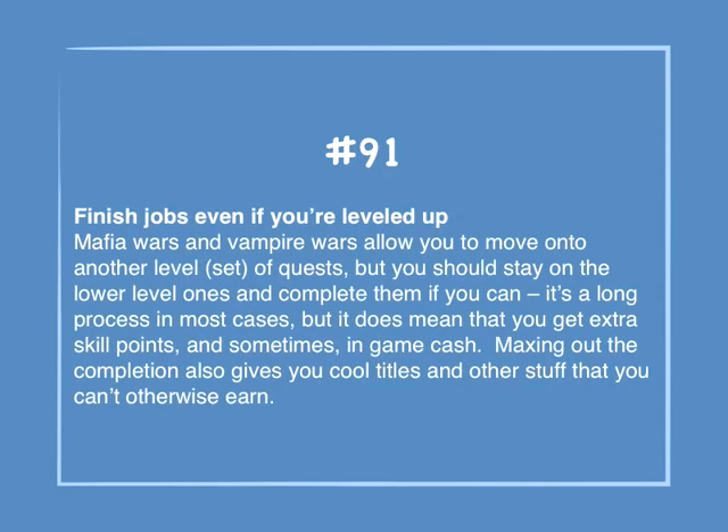Number 91: Finish jobs even if you've leveled up. Mafia Wars and Vampire Wars allow you to move on to another level set of quests, but you should stay on the lower level ones and complete them if you can. It's a long process in most cases, but it does mean you get extra skill points and sometimes in-game cash. Maxing out the completion also gives you cool titles and other rewards that you can't otherwise earn.